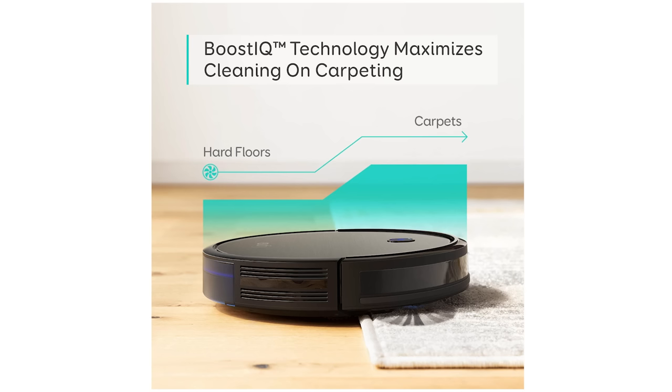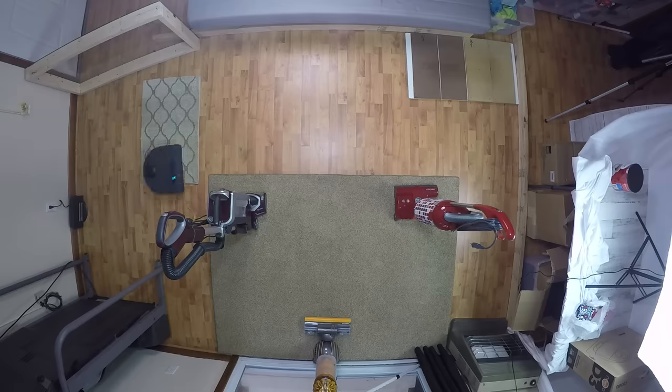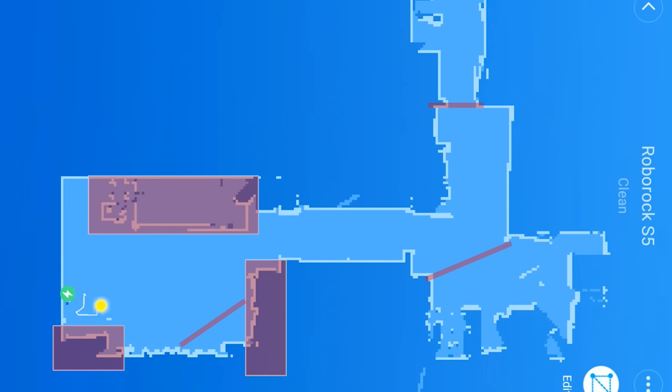Many robot vacuums are starting to have a feature where they automatically switch to high power when they detect carpet. Probably one of the most important things to consider when deciding if a robot vacuum is worth it is the navigation and obstacle avoidance, because if your robot vacuum is always getting stuck on cords or other clutter in your house, you're probably not going to like your robot vacuum at all. Thankfully, this problem has recently been solved, but it will take a bit of explaining.